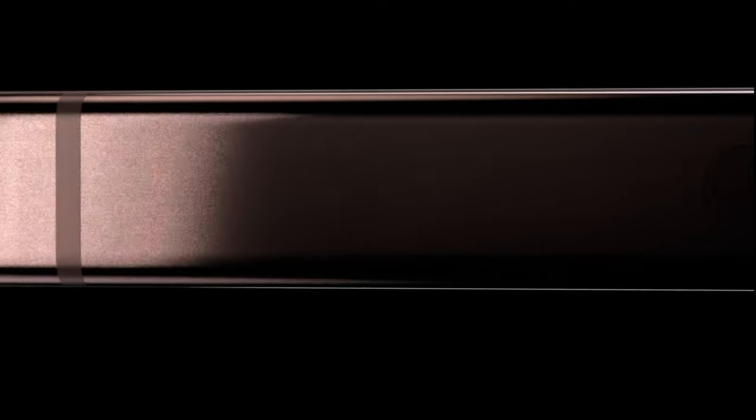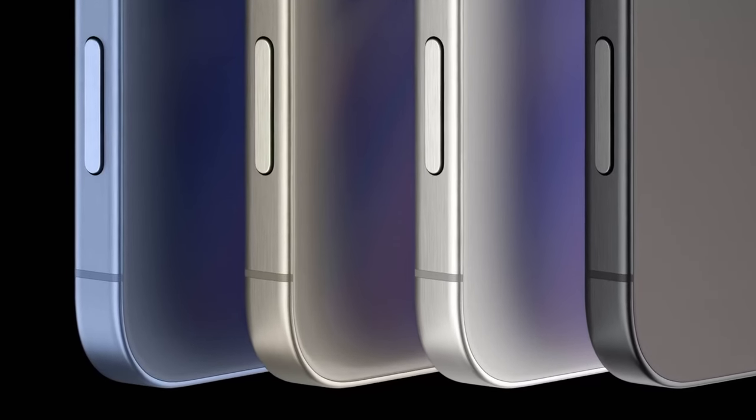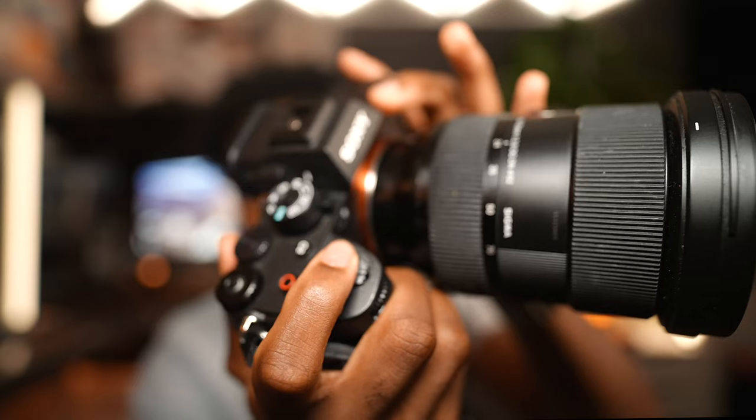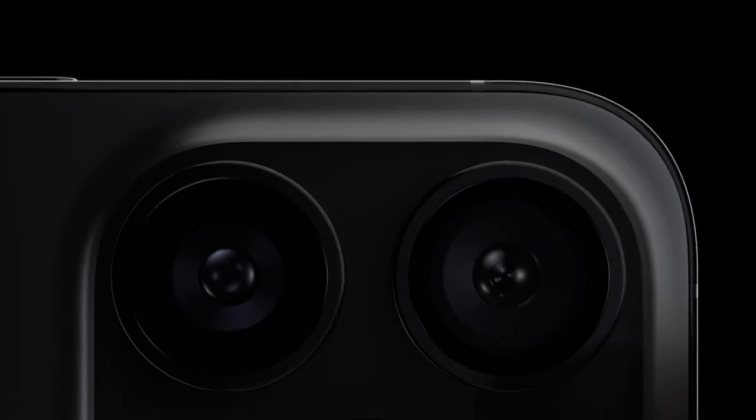It's rumored that the capture button will come to all iPhone 16 models. It's similar to the action button from last year but is a dedicated camera button — press lightly to focus, press all the way down to snap the picture, just like a DSLR shutter. Thanks to haptic technology, it gives you the illusion of pressing a real button even though it's actually a flat surface. Apple is really good at that.